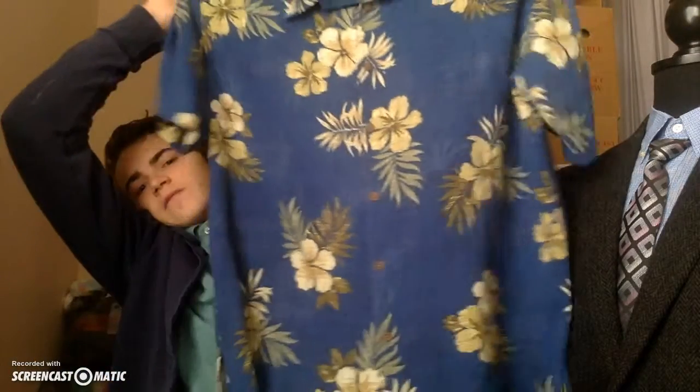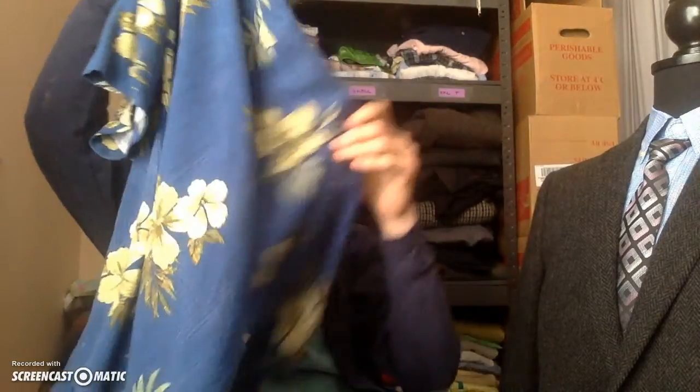Next up is this really nice 100% silk Tommy Bahama Hawaiian style shirt, extra large. It was listed at $5.99 but I paid $4.79 with the 20% discount. These sell internationally for anywhere between $35 all the way up to $50. Keep an eye out for this one — if it has a floral pattern and nice wood buttons, it's a great find.